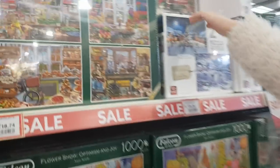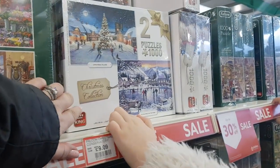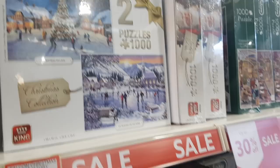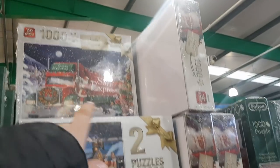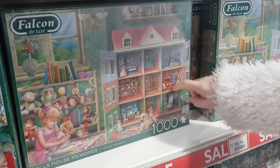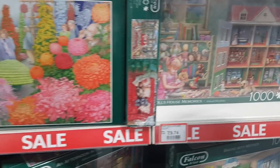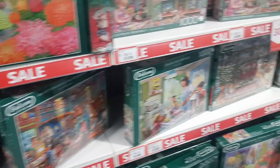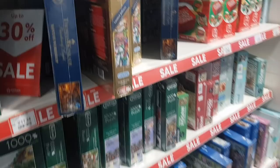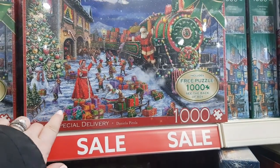They've even got some jigsaws and things down here. Your favourite shops — got some little sweet shops. There's a Christmassy scene and a Santa Express one. It's got up to 30% off all these jigsaws. Let me know in the comments down below if you do jigsaws. My kids have always done them. It's quite a cute Christmassy one as well.